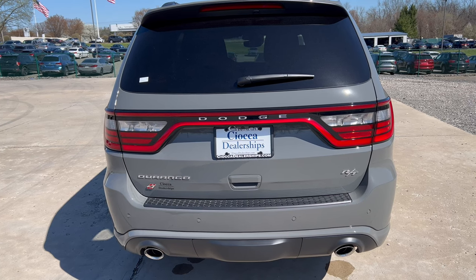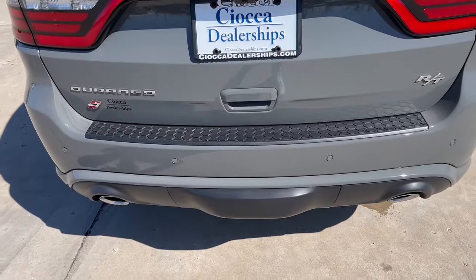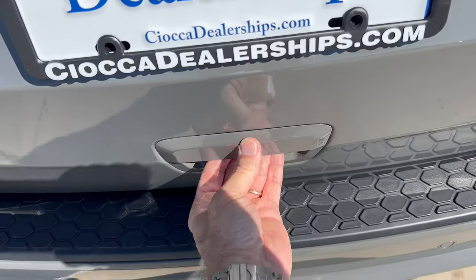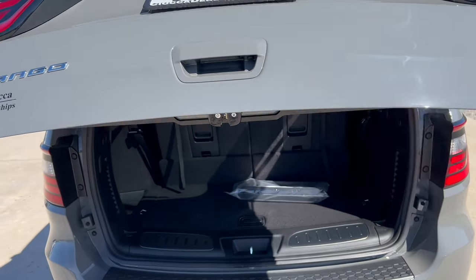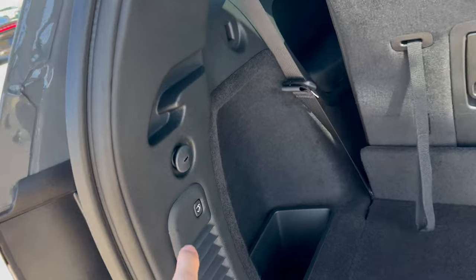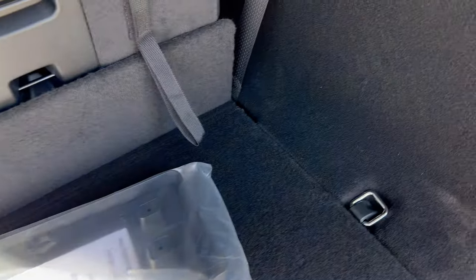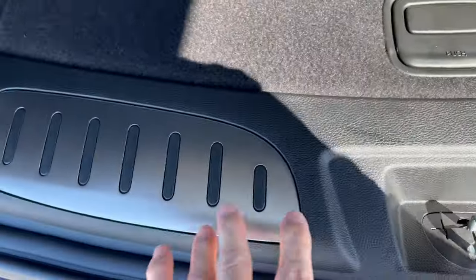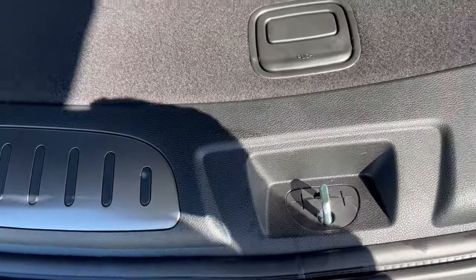Rear tailgate time — you can pop it from the overhead console, from the key fob, or come to the back and press the button in the handle. There's a nice electric assist on the way up for the tailgate, and electric assist on the way down using the button. There are some cubbies, and a nice aluminum finish on the threshold to protect getting in and out.